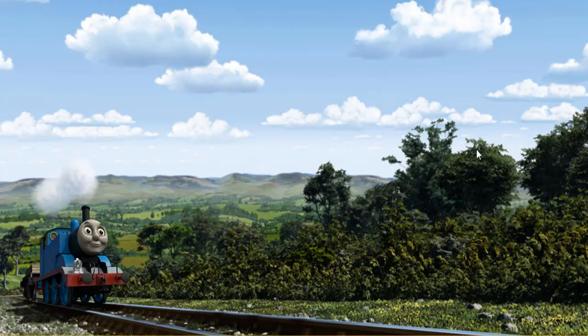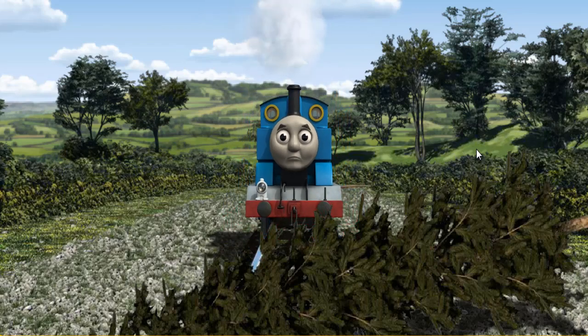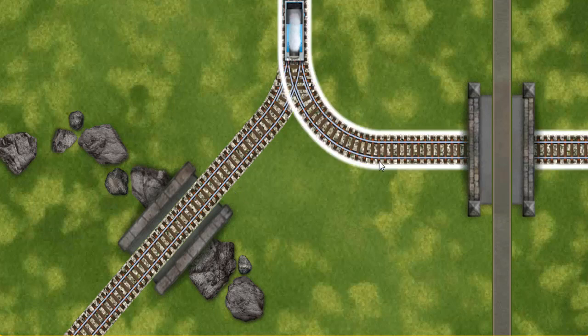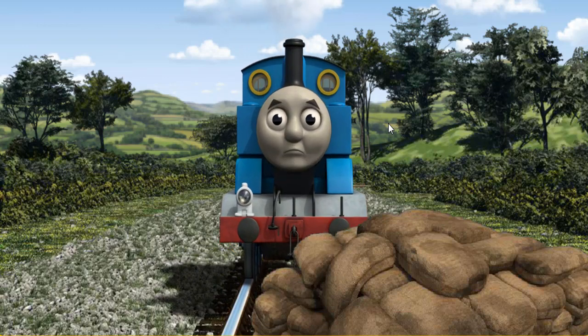Thomas pumped his pistons and puffed out of the docks. Suddenly, Thomas had to stop. He would have to go another way. Thomas was on the wrong track. He needed to go a different way.